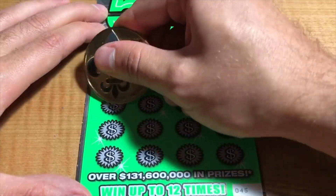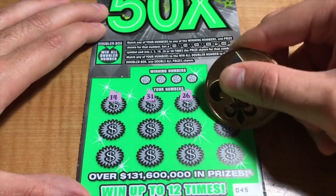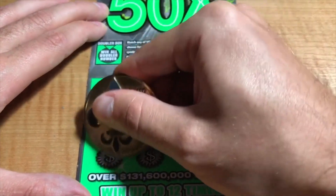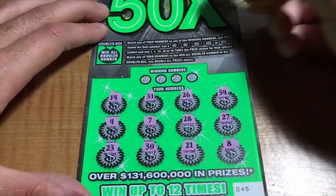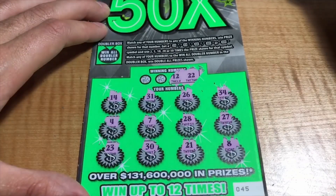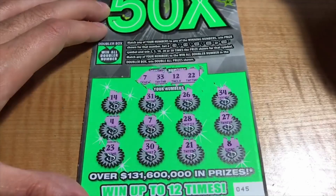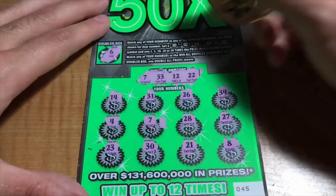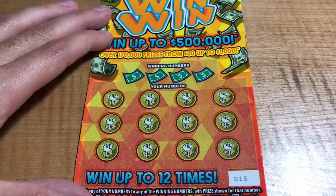Ticket 45. Numbers are 14, 31, 26, 34, 27, 28, 7, 4, 23, 30, 21, and an 8. Winning numbers — 22, 12, 33, and a 7 for the match. Doubler box was a 6 — doesn't matter. Prize is $5.